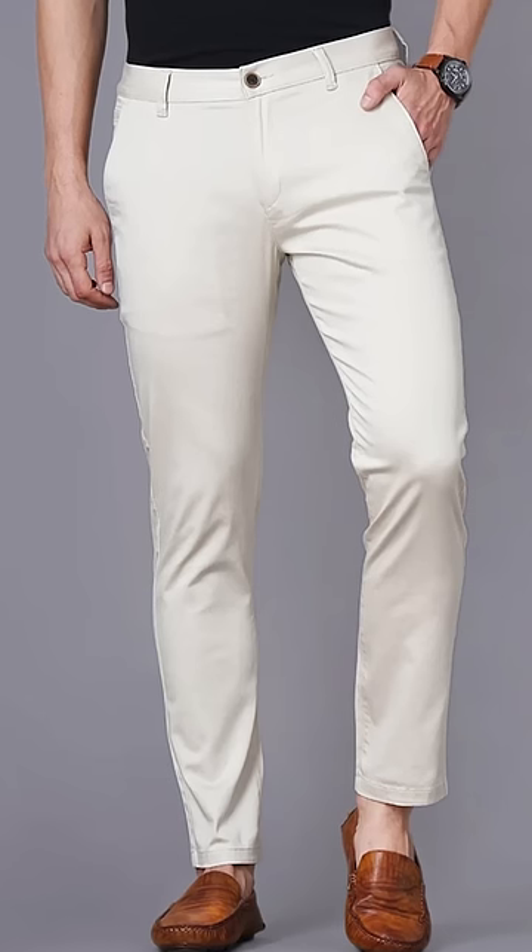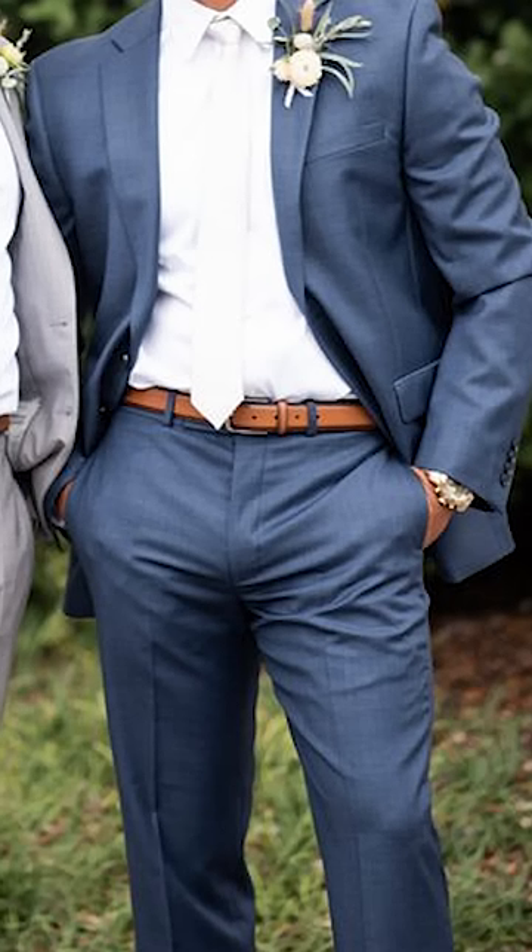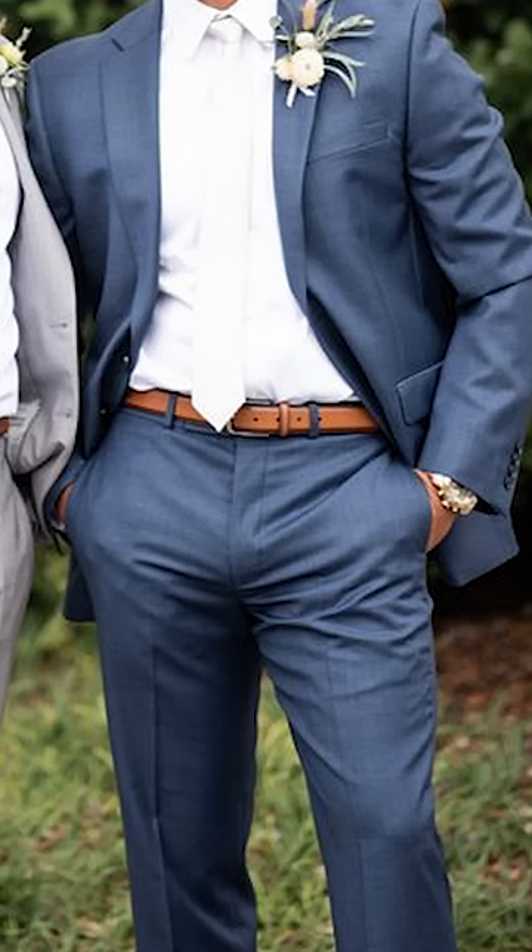Now, you've all seen these trousers we see on the high street today that are worn on the hips. The rise is going to be about half the size of my rise, and that's just very uncomfortable and even unsightly.